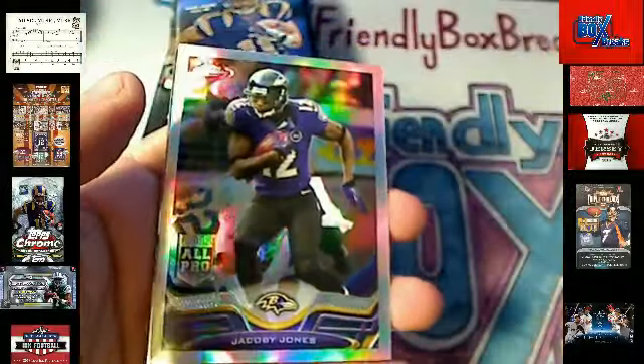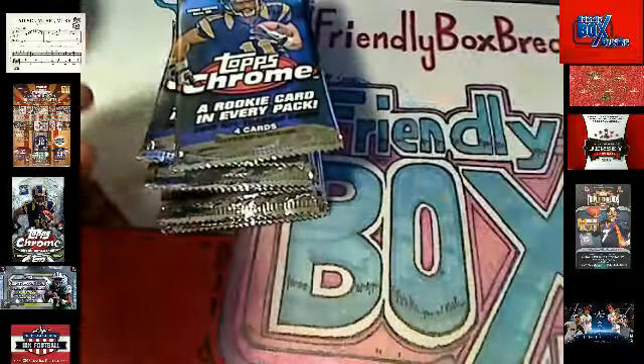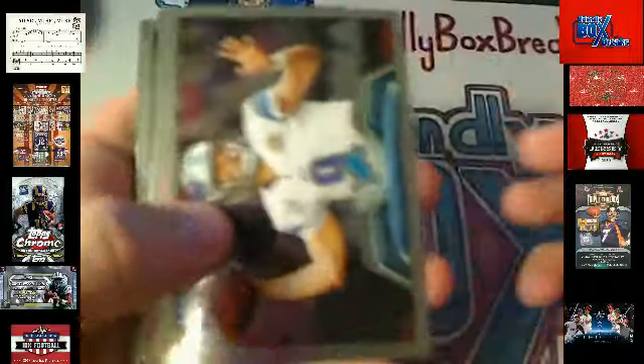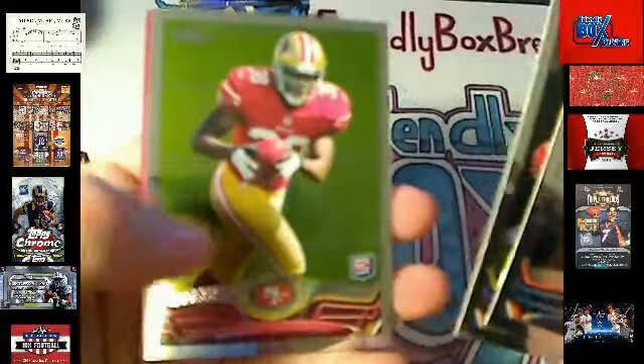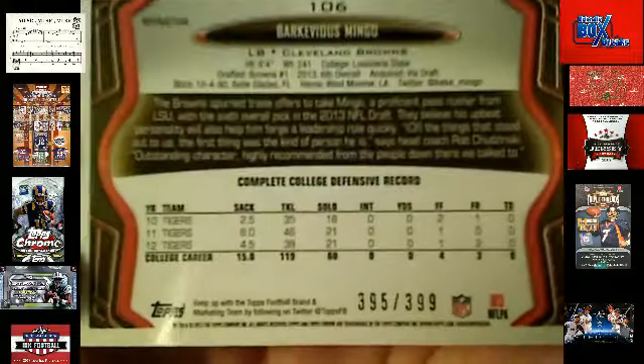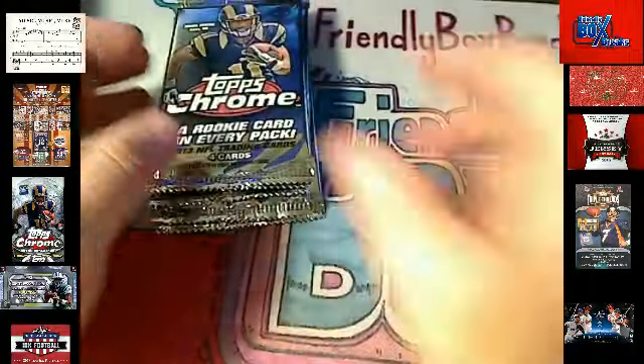We got a Jacoby Jones Refractor here — Baltimore Ravens — Mikey A, coming your way. A couple of base and a Zach Ertz, Philadelphia Eagles — Tyler N, coming your way. And we're still looking for the autograph here. Here's a pink Parallel Barcavius Mingo — Cleveland Browns right there — that's nice — going out to Tyler N.